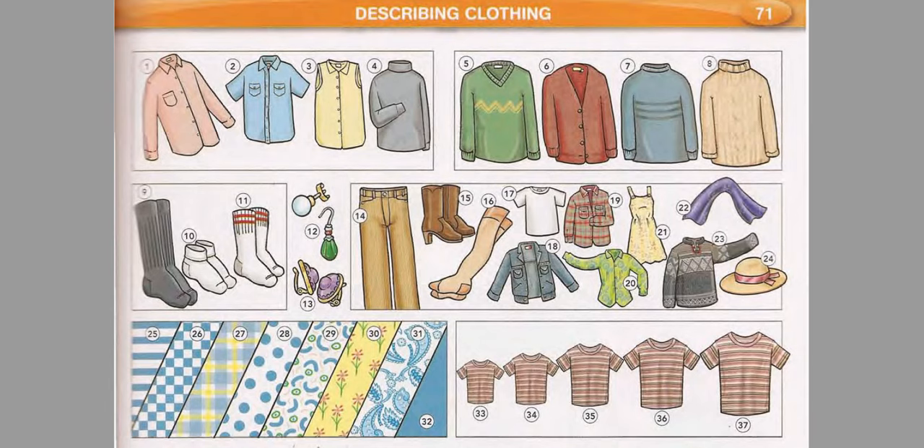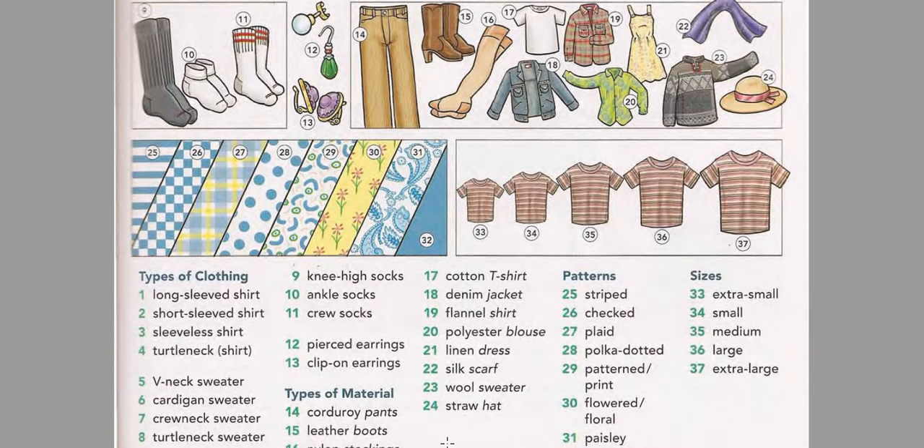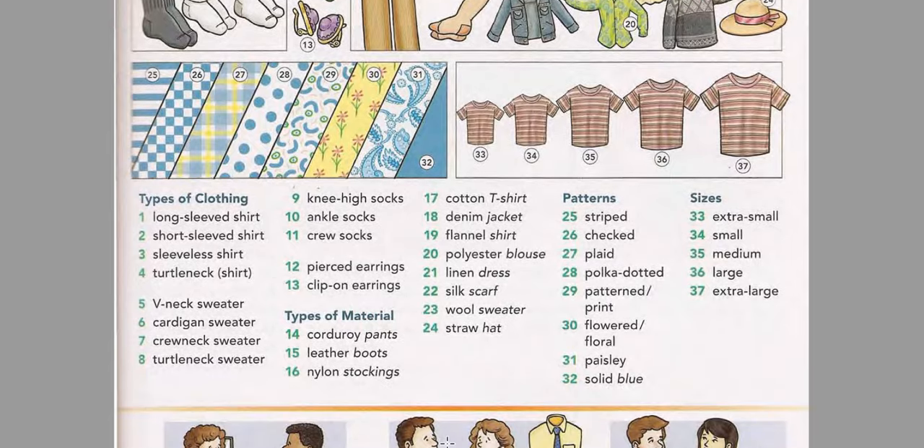Types of Clothing. Page 71: Describing Clothing. Listen and practice the words. Long-sleeved shirt. Short-sleeved shirt. Sleeveless shirt. Turtleneck shirt.